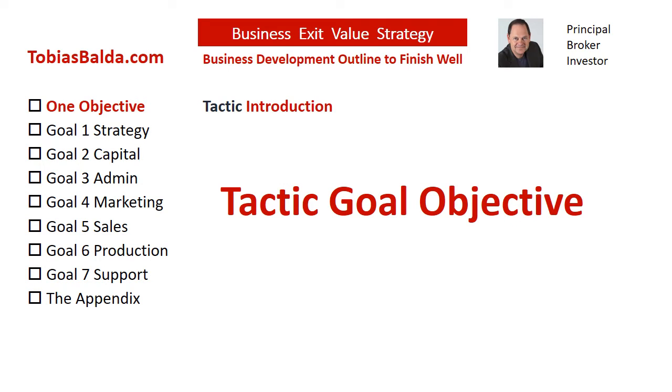It is a process, not an event. Each chapter contains tactics to achieve vital goals, and within this outline is the most important objective leading to success.